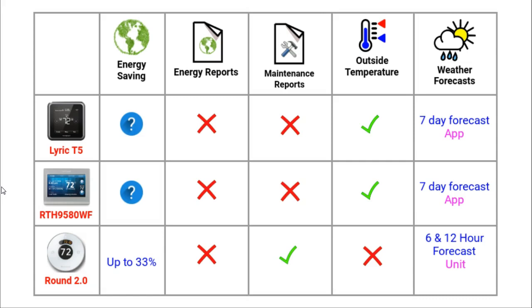In terms of energy and weather features, these thermostats are lacking a bit. I could not find any specifics on the possible energy savings of the T5 or 95. None of these thermostats provide energy reports. The lack of energy reports and tracking is very disappointing, particularly for the Round. After all, most of its rivals, such as the Nest thermostat and the Eka B3, provide energy reports.